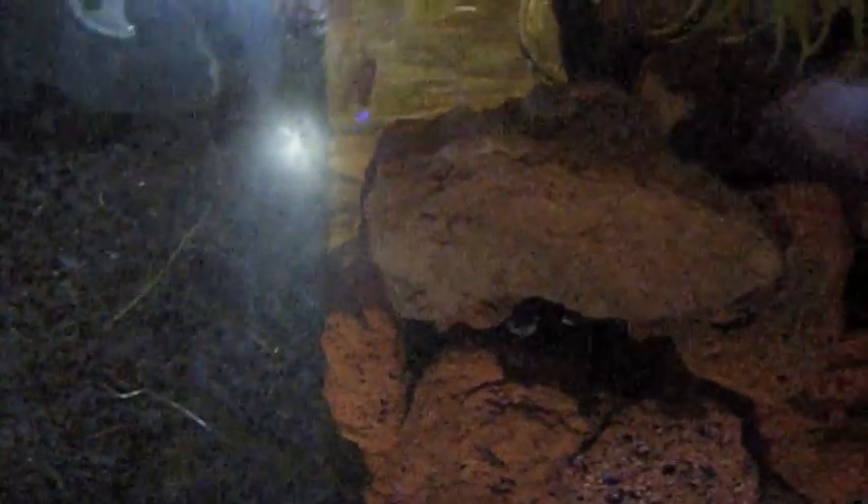I just saw a red cherry shrimp scamper up my filter. I just added those a couple days ago, and they live inside that little cave thing there. These are just some updates to what I've done to my tank.